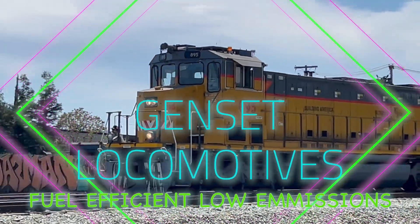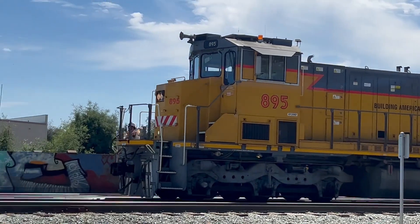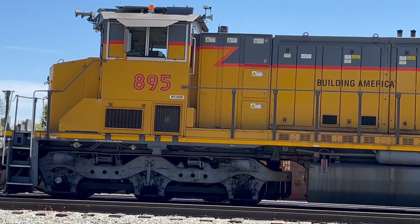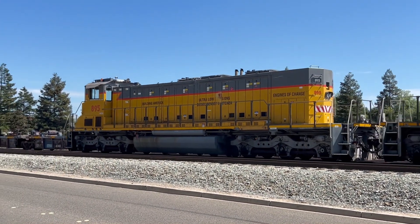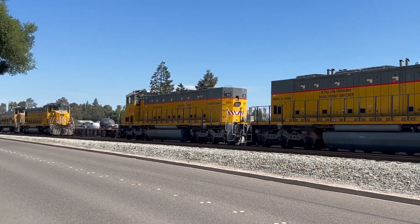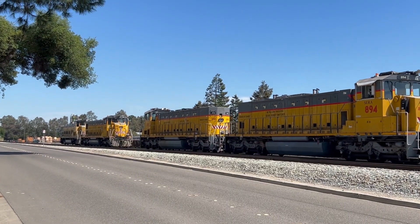These are Genset locomotives on the Sierra Northern Railway in Oakdale, California. Gensets are kind of unique because rather than having a huge prime mover in the locomotive, they have three smaller truck type engines.